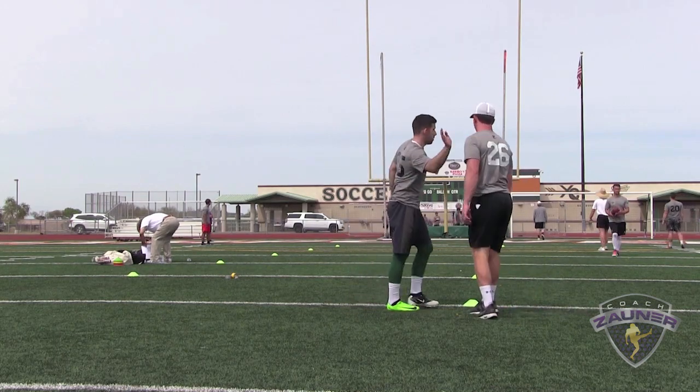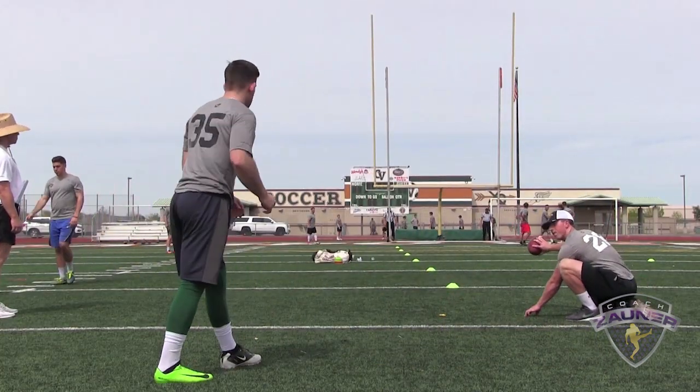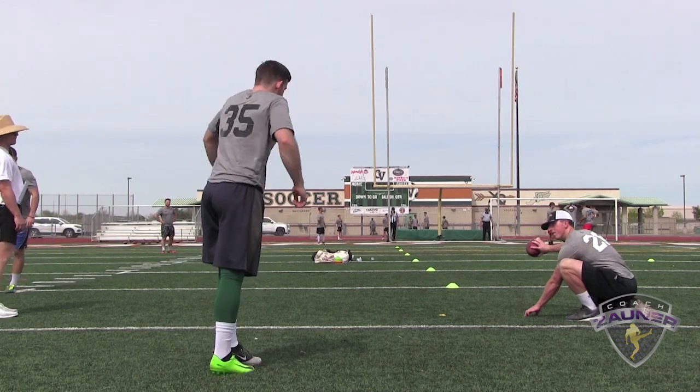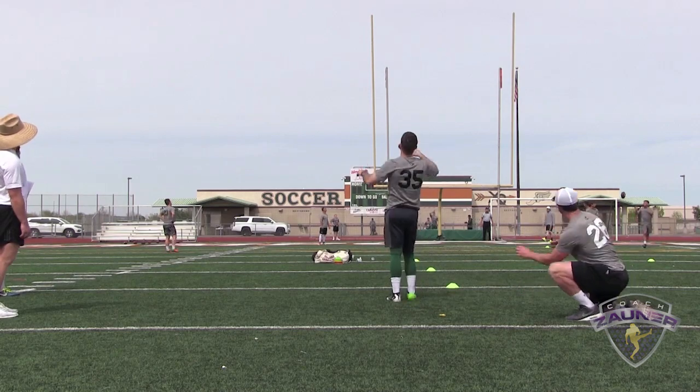There we go. Number 35, 44 yard field goal, left hash. It's good.